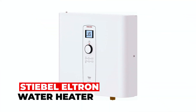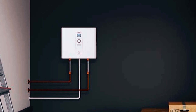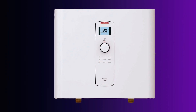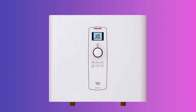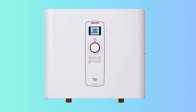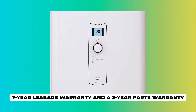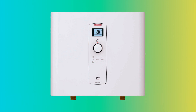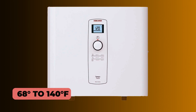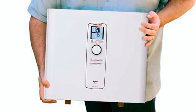Stiebel Eltron Water Heater. The Stiebel Eltron Tempra 36 Trend Tankless Water Heater guarantees uninterrupted hot showers and impressive energy efficiency. It's engineered to save up to 20% on energy costs thanks to its zero standby heat loss and eliminates the need for venting. This unit operates silently thanks to its solid copper heating system. With the assurance of a 7-year leakage warranty and a 3-year parts warranty, it's both reliable and stylish. You can luxuriate in hot water ranging from 68 to 140 degrees Fahrenheit, elevating your daily experience.